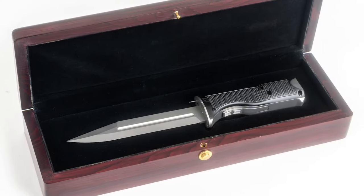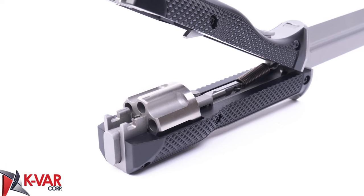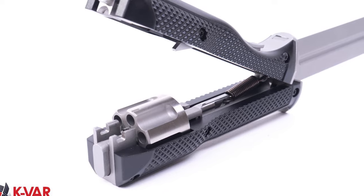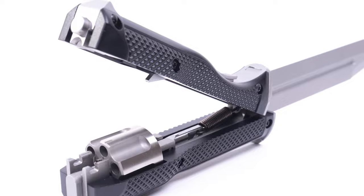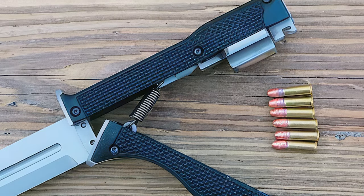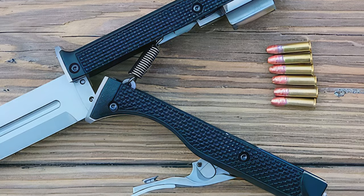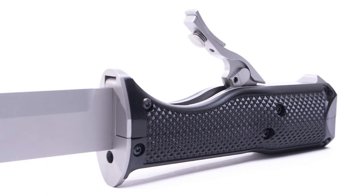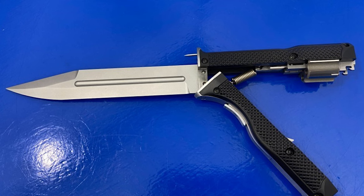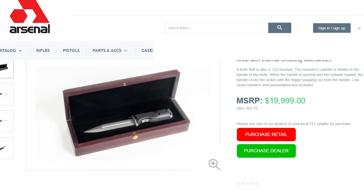Perhaps the latest iteration of this idea is the Arsenal RS1. Unlike the single-shot design of previous gun knives, the RS1 includes the upgrade of a six-shot revolver firing .22 short. Despite being a low-powered cartridge, the small size allows the entire shooting mechanism to be housed within the handle of the blade. This gives it the advantage of concealment when compared to the PKP, while the forward-facing barrel and thumb-deterring pin make it safer than the NRS. The downside? A resale price of about $20,000.